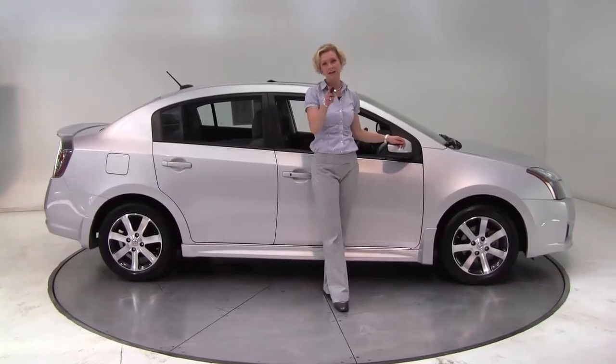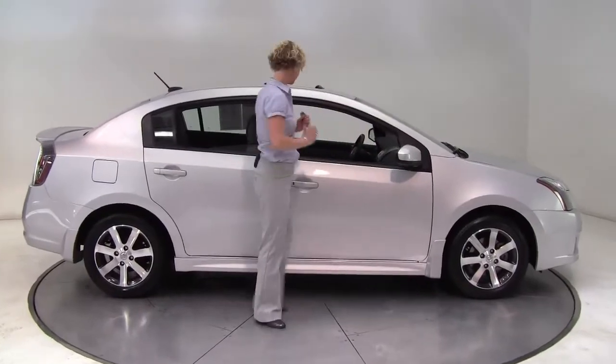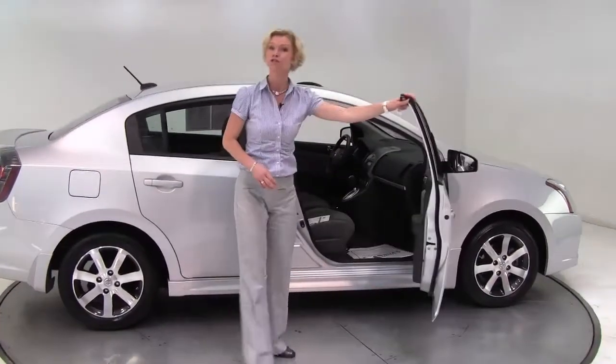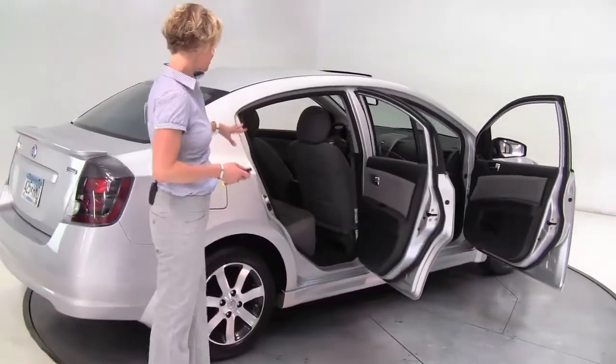Hello there, wise buyers. This is Erin coming to you once again from Feldman Nissan, Bloomington, Minnesota, with a great alternative to new. This is a 2012 Nissan Sentra Special Edition — silver with the gray cloth interior.